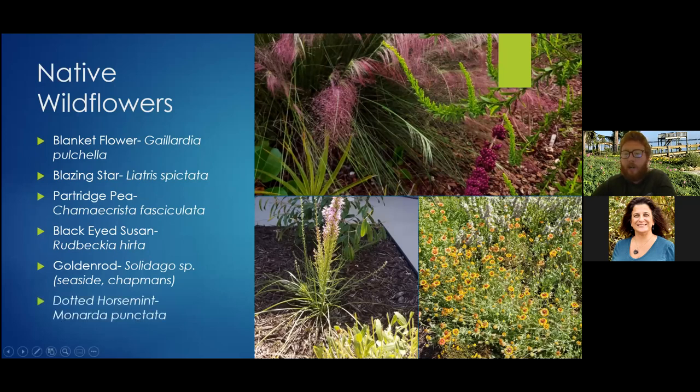Dotted horsemint, Monarda punctata, can be seen growing behind the Gaillardia pulchella. Monarda is a genus throughout the United States; punctata is the right species for this area. They have a beautiful bloom in late summer and early fall — pink with a white speckled look on the inside — and just like goldenrod, they are a pollinator magnet. You can actually use this as an herb — dehydrate the leaves and use them for teas. They have a sagey fragrance; it's called dotted horsemint but it's more of a sage bush than minty to me.